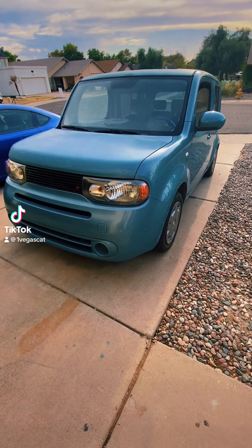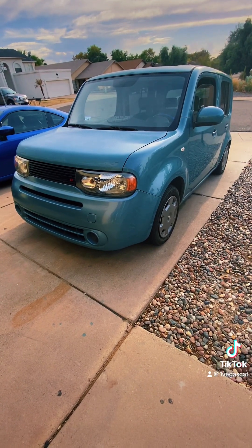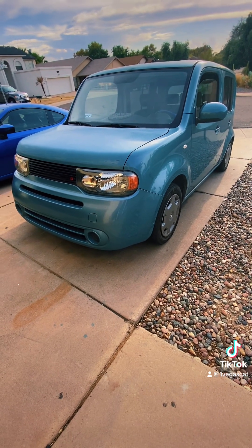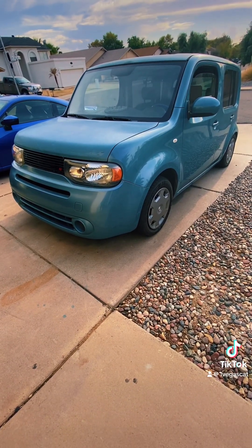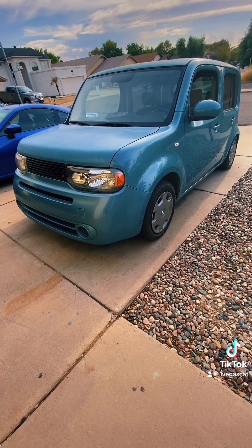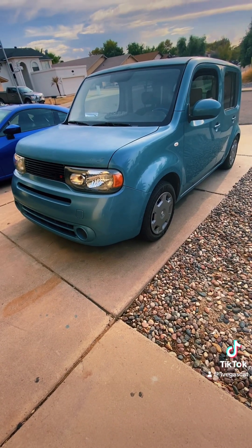Hey everybody, I'm here with my 2009 Nissan Cube. I just bought it for about $3,000. Pretty clean inside. It belonged to some young girl, mid-twenties, almost 30 years old, and she took pretty good care of it. She put 190,000 miles on it, and it's a pretty nice, fun car.